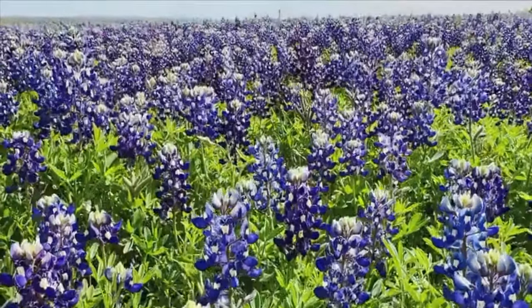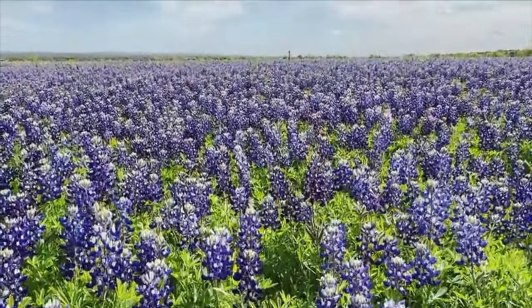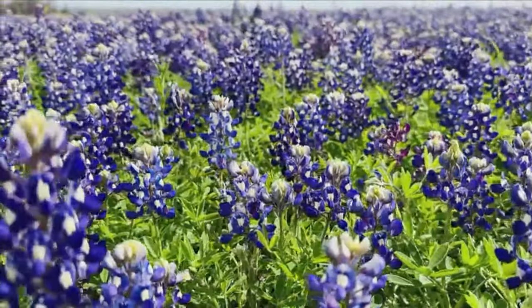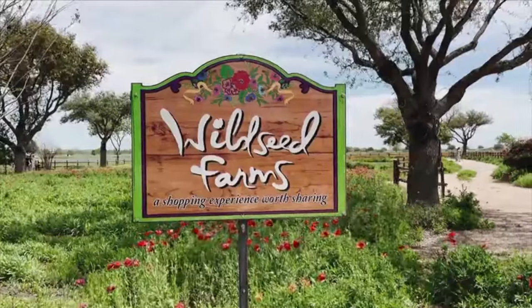That's more than anyone else in the world. We tell everybody that Texas puts on the largest flower show on earth in April. So come for the eclipse and stay for the flowers.